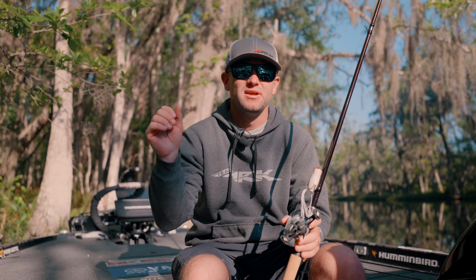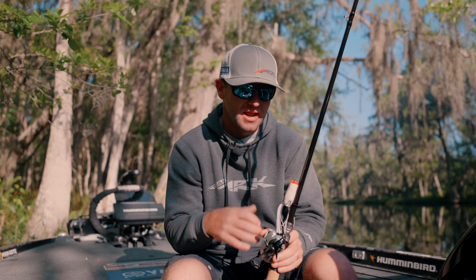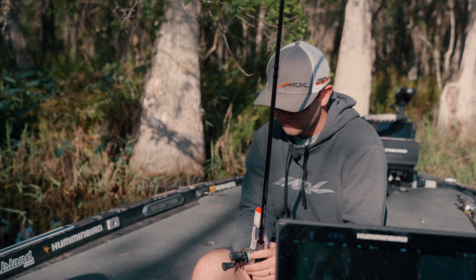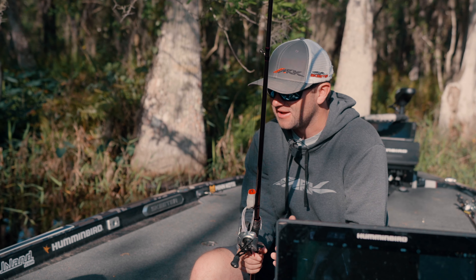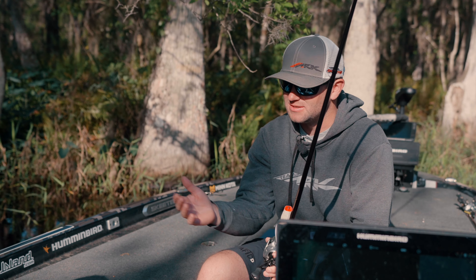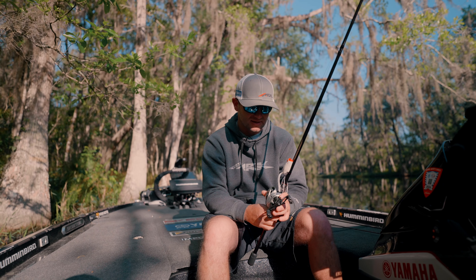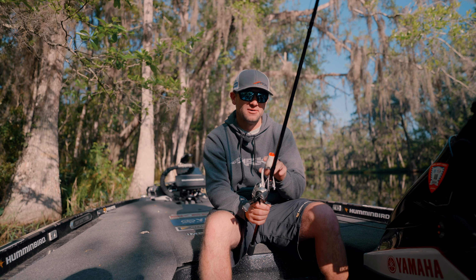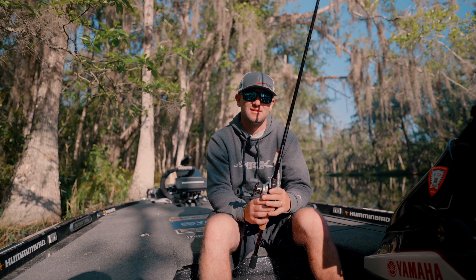Whether you want to do some lightweight flipping — I personally love it for throwing a frog around, isolated cover stuff, like a popping frog like I have tied on here — but it can be good for a spinnerbait, a buzzbait, skipping docks, flipping jigs, anything like that. So if you're in the market for a really versatile rod and you only get one, definitely check out the 'literally anything' in my lineup.